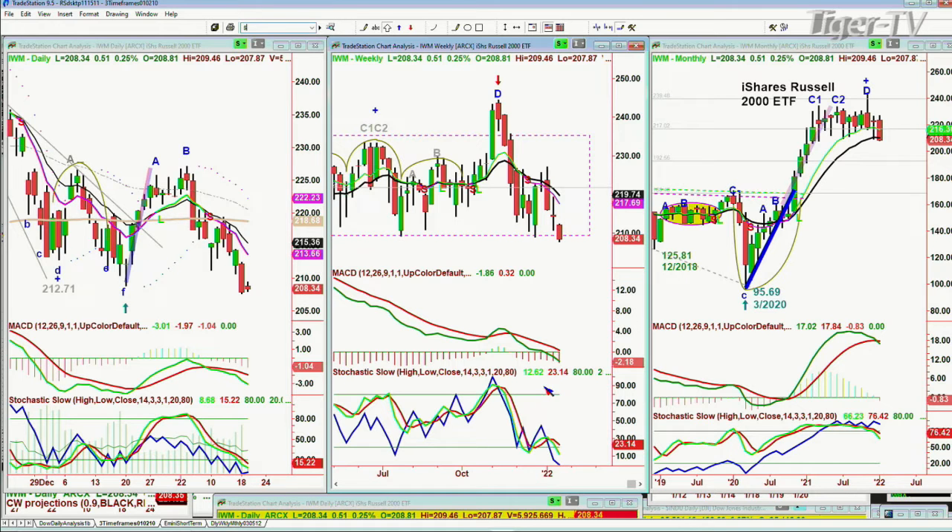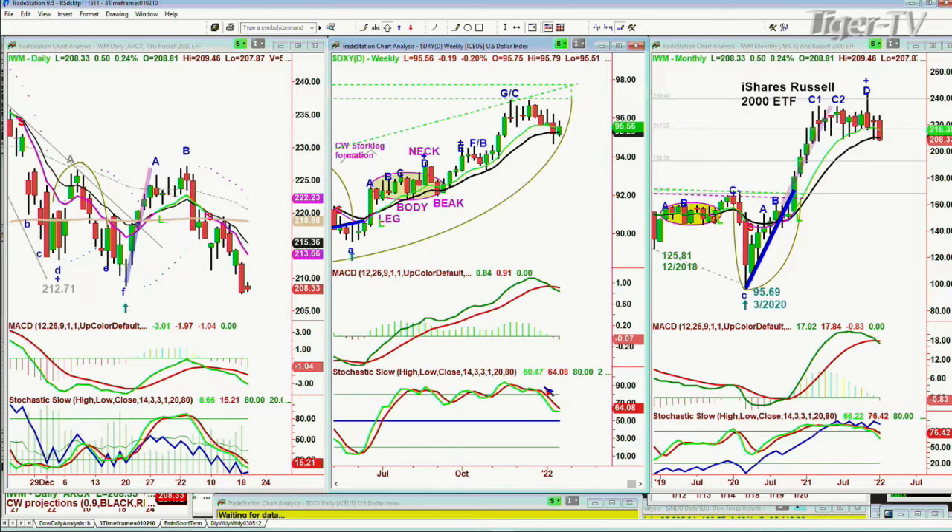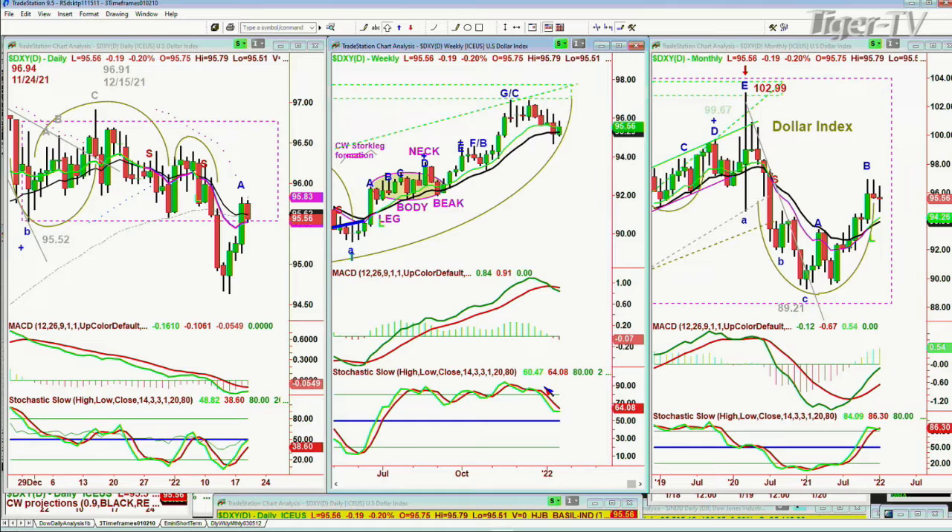Talking about the rectangle formation, what we were discussing on my show is that the dollar should go out of the rectangle formation below 95.52, and then come back to revisit it in the 95.60–95.70 area and then go back out under it. It's currently at 95.58.